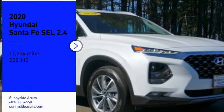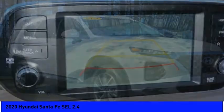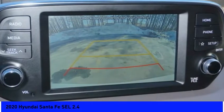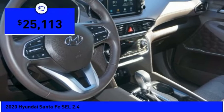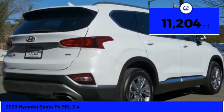We are pleased to show you the 2020 Santa Fe. Style, quality, performance, value — need we say more? And it is priced below $30,000. This vehicle has less than 15,000 miles.